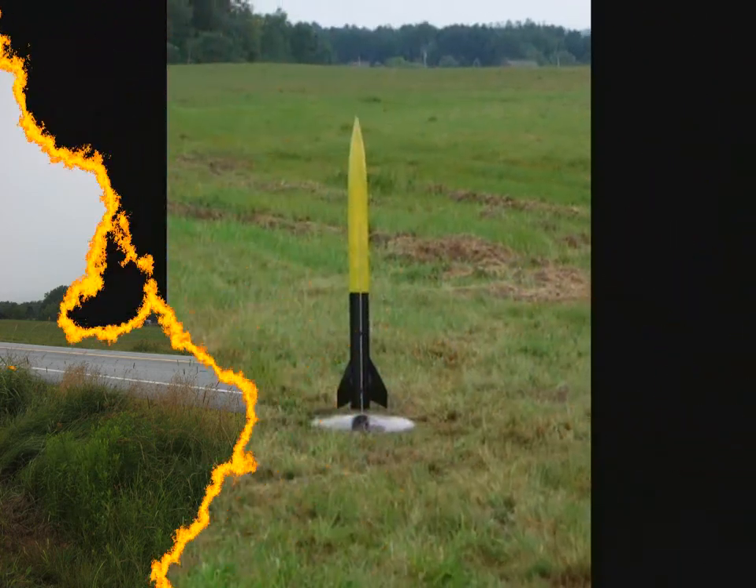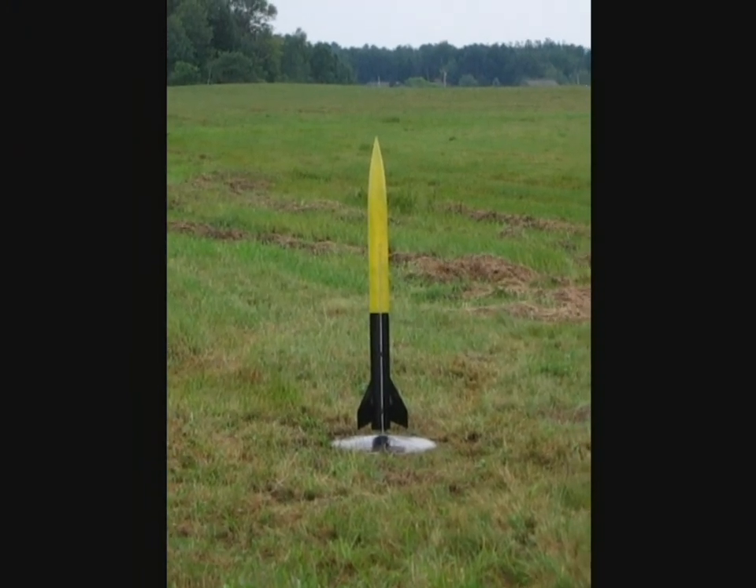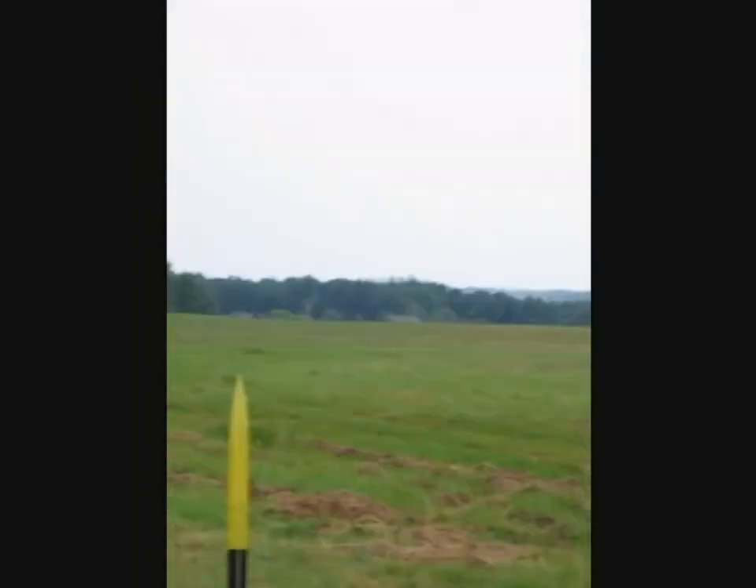Three, two, one. Ignition. Get a picture of that cloud. Get a picture of that mushroom cloud. Yeah, get a picture of the alarm.